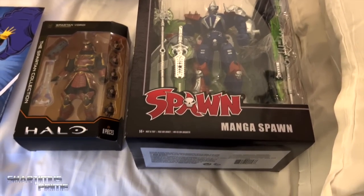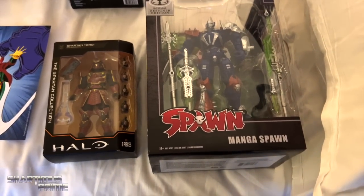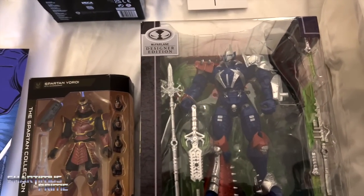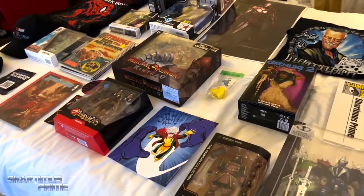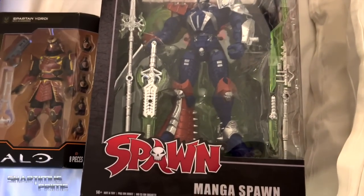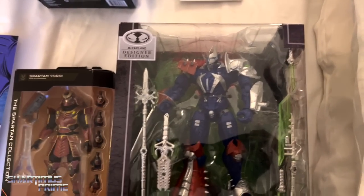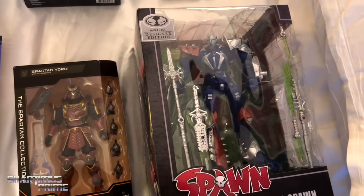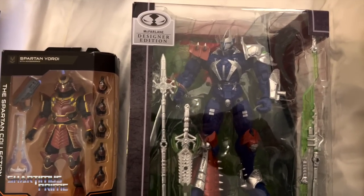Hey, what's up you guys, Sharpness Prime here with a horse of a voice after five days of comic-con. I'm showing off this haul over here — quite a bit of stuff, a decent amount. This is some pre-game stuff, and if you're trying to pick up your action figures you can do so at Dorkside Toys, proud sponsor of the Sharpness Prime YouTube channel. Check them out, link in the description below.